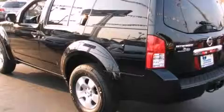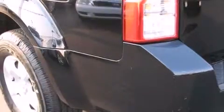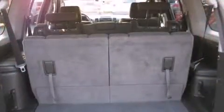Top features include air conditioning, power trunk closing assist, a rear window wiper, a trailer hitch, a roof rack, and cruise control. Premium sound drives six speakers, providing you and your passengers a sensational audio experience.